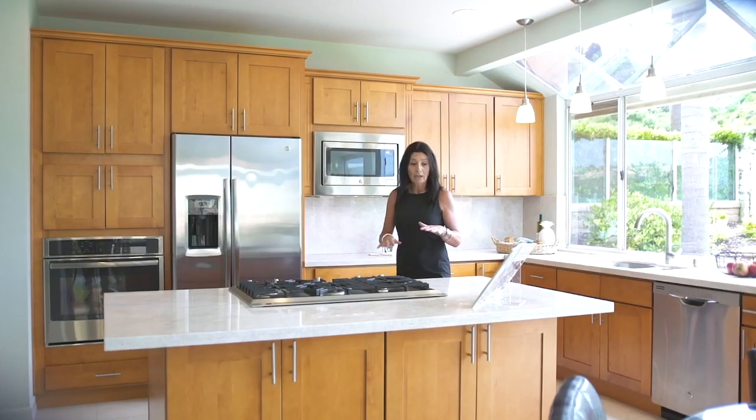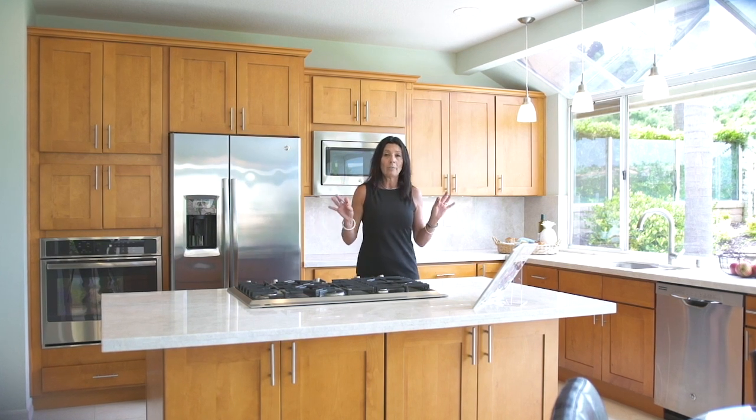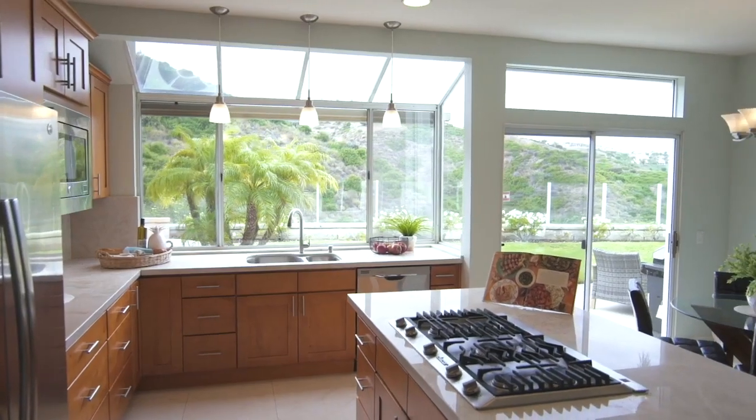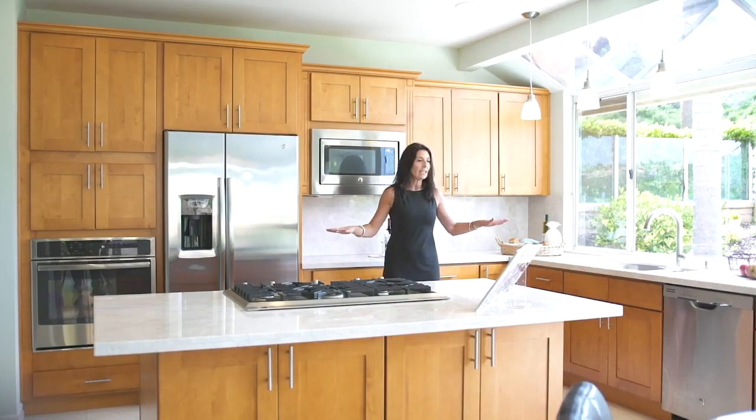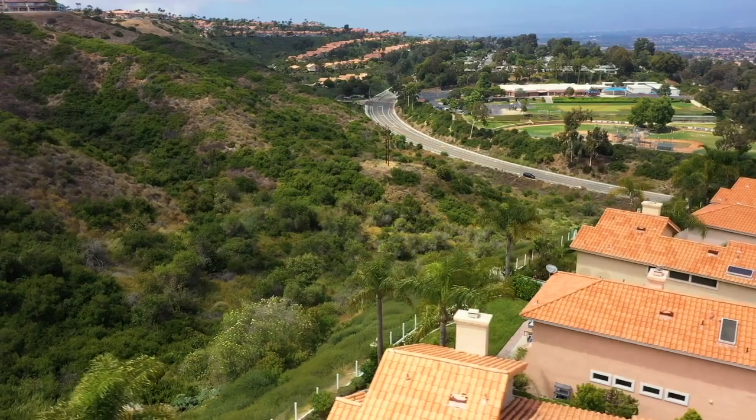Do you cook? Because this kitchen is amazing. Quartzite countertops, maple shaker cabinetry, stainless steel appliances. You do the dishes with this view.